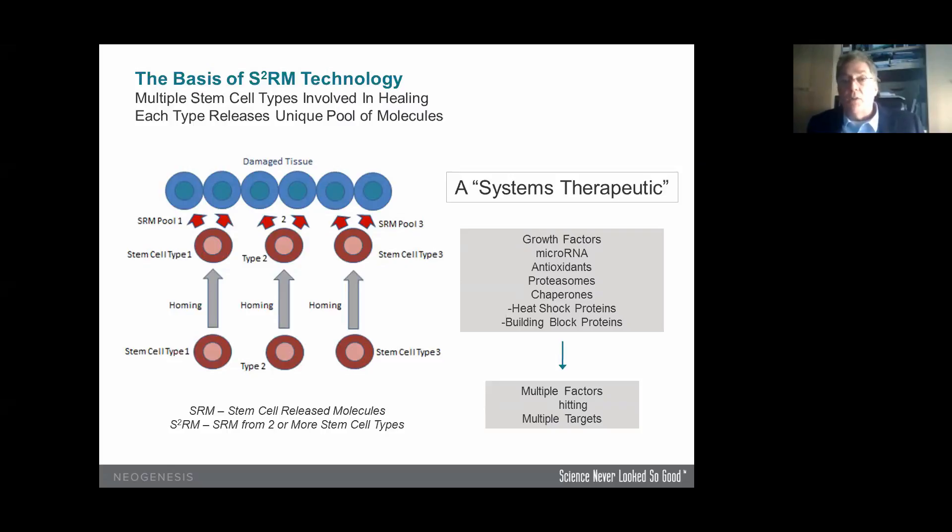In the skin, one stem cell type will send out molecules to rebuild the tissue — things like different types of collagens, laminins, integrins, and so forth. Those are the building blocks to rebuild the matrix that you work on day in and day out. But the building blocks need to be laid out into the skin in a very precise manner, so you need an architect. Instruction set molecules come in from another stem cell type and tell the builders and the building blocks where they need to go. So you have the cleanup crew, the building blocks, and the instruction sets.